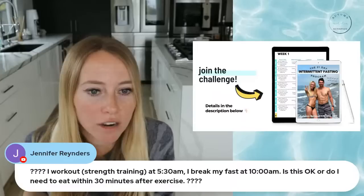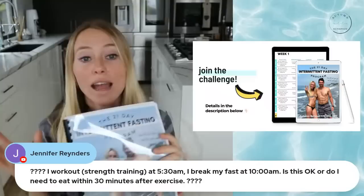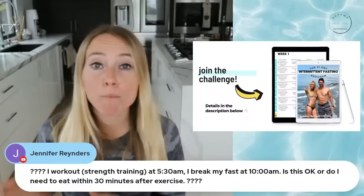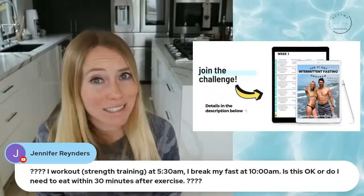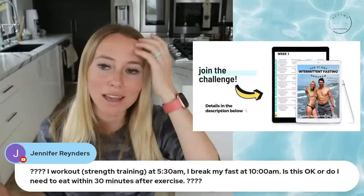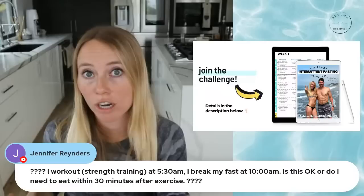If you work out strength training at 5:30 AM but break your fast at 10 AM: you don't need to eat within 30 minutes after exercise. I highly recommend reading through the program first because it covers all of this. The biggest thing is getting enough protein throughout the day for your body's needs — it's really the 24 hours after your workout where you need enough amino acids to recover. You just need to make sure you're getting enough when you go to break your fast and throughout your eating window.